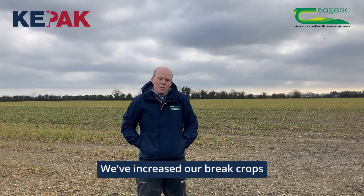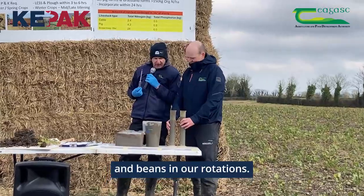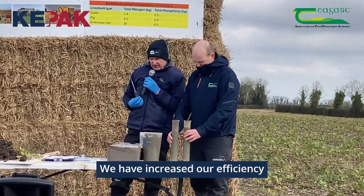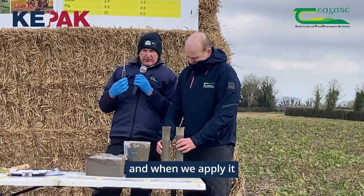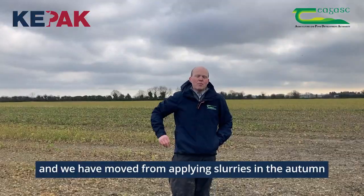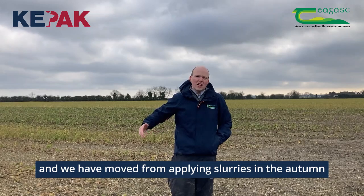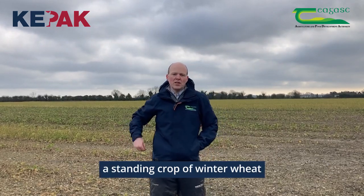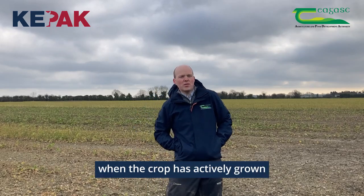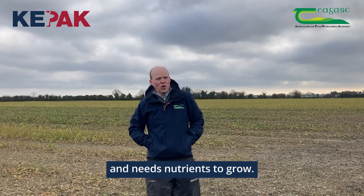We've increased our break crops by including winter oilseed rape and beans in our rotations. We have increased our efficiency of our nitrogen and how we apply it and when we apply it, and we have moved from applying slurries in the autumn to applying slurry to a standing crop of winter wheat in the springtime when the crop is actively growing and needs nutrients to grow.